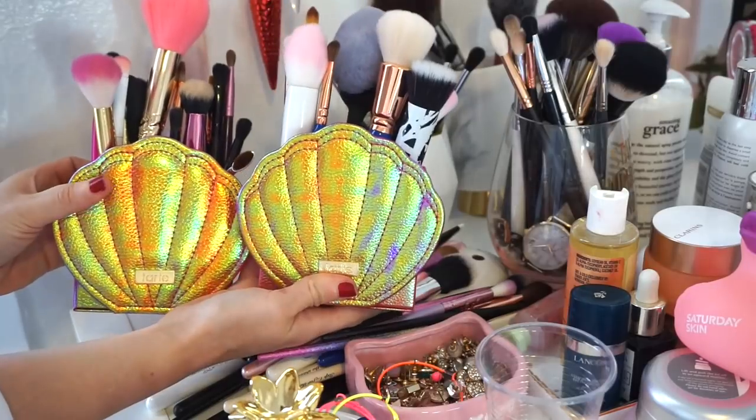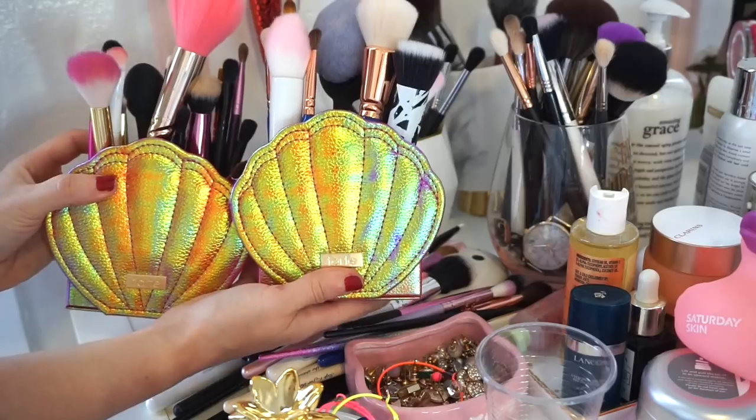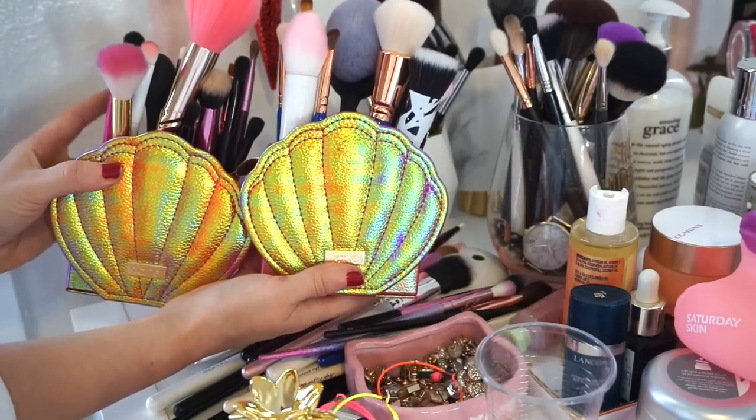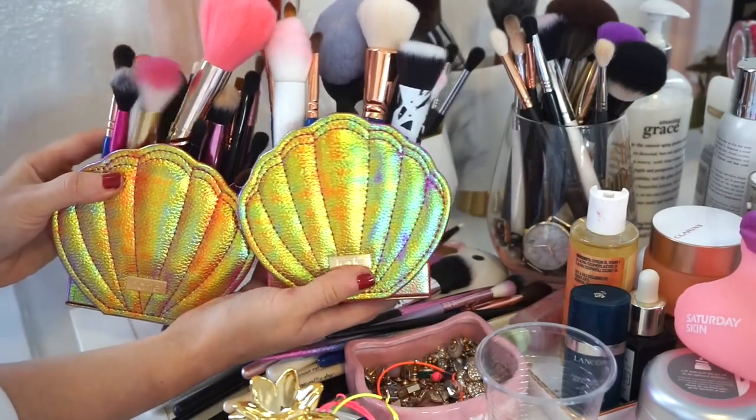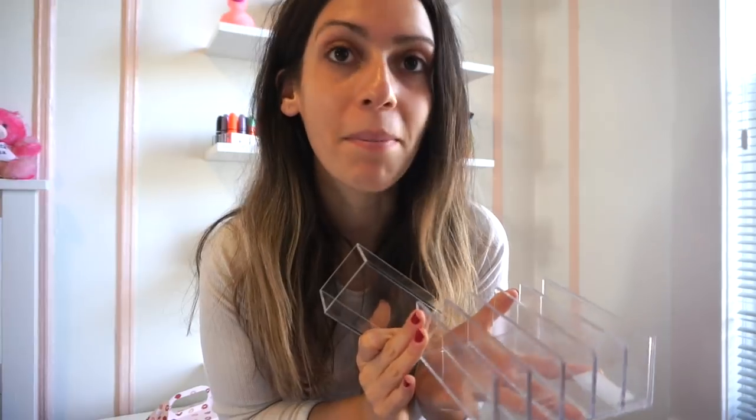Here are the brushes I situated in the shell organizers. The brushes I don't use I typically give away right away. These are brushes I like but I'm not dying over. I also found this acrylic organizer — it's so pretty. I'm going to put maybe eyeliners in it. I was thinking mascaras, but they're too bulky. And I have this envelope organizer that I think I'm going to put my ColourPop 12-pan palettes in. Let's do it.